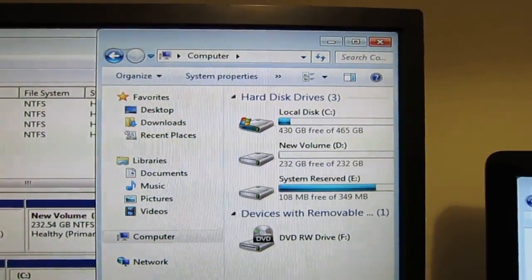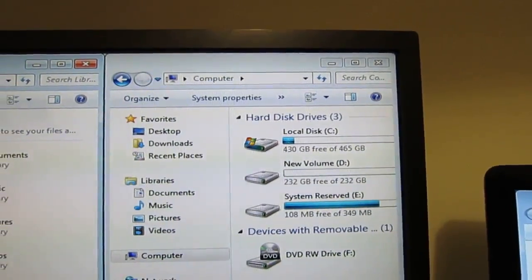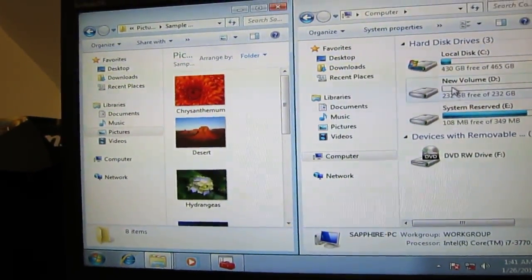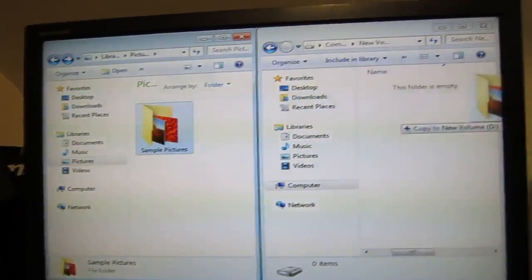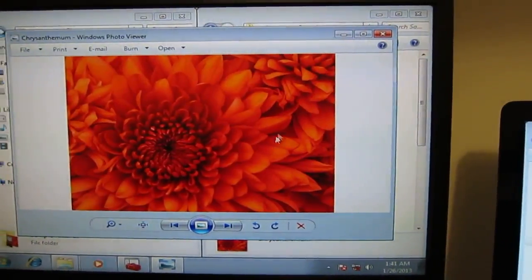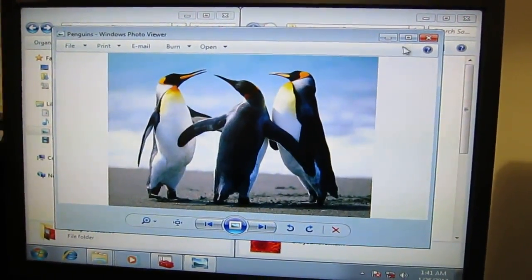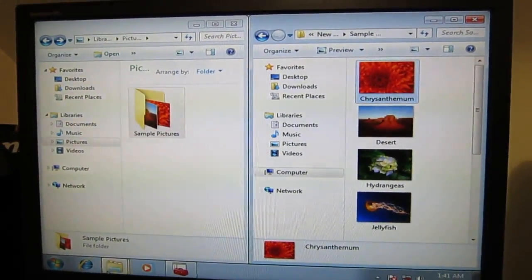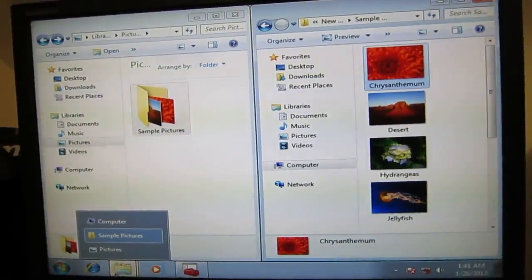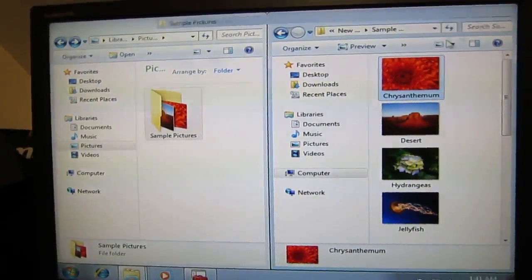I'm sure I have some sample photos on here that I can move over. Yeah — sample photos. We'll try moving a folder over. And it works. That's sort of what I was expecting now that the new partition is made and the old partition is gone. I was expecting it to work now, and it does.